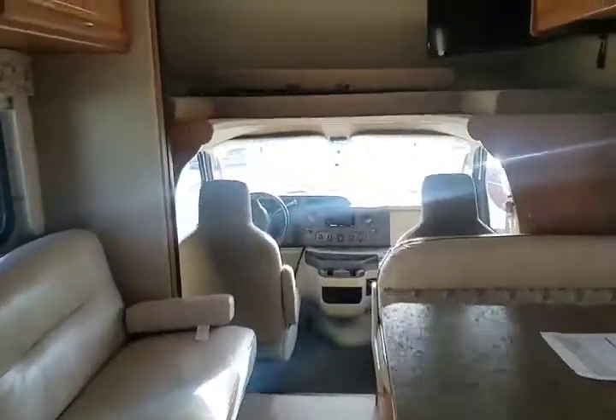All of your control panels are done right here, all at the touch of a button. So, if you're interested in this great unit, give me a call. Lindsay the Egg Lady at Gander RV in Rothschild, Wisconsin. 715-355-5500.